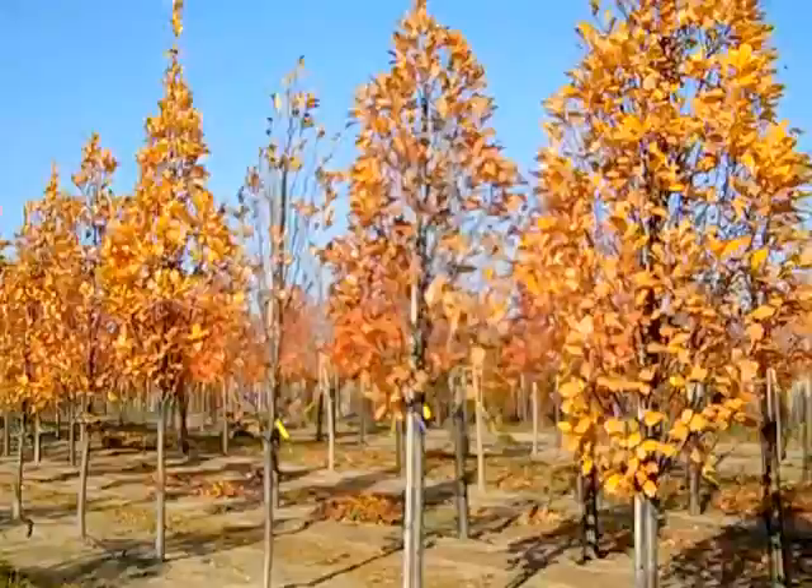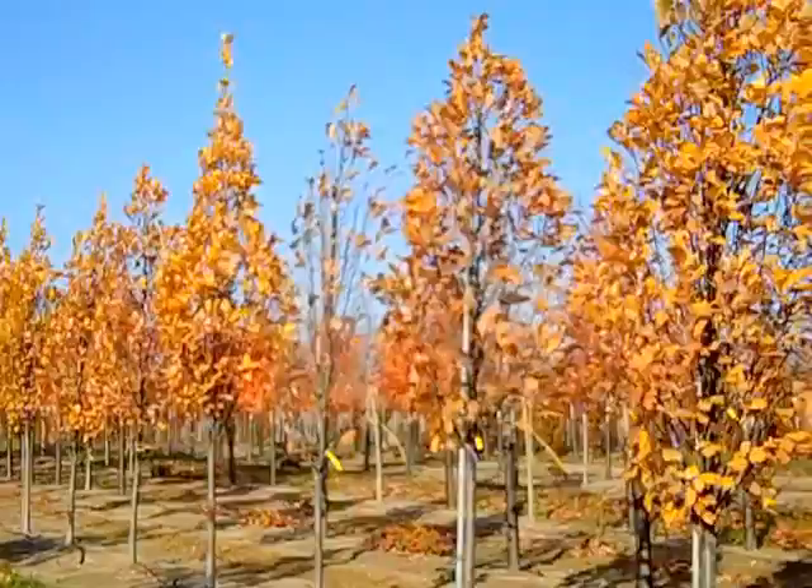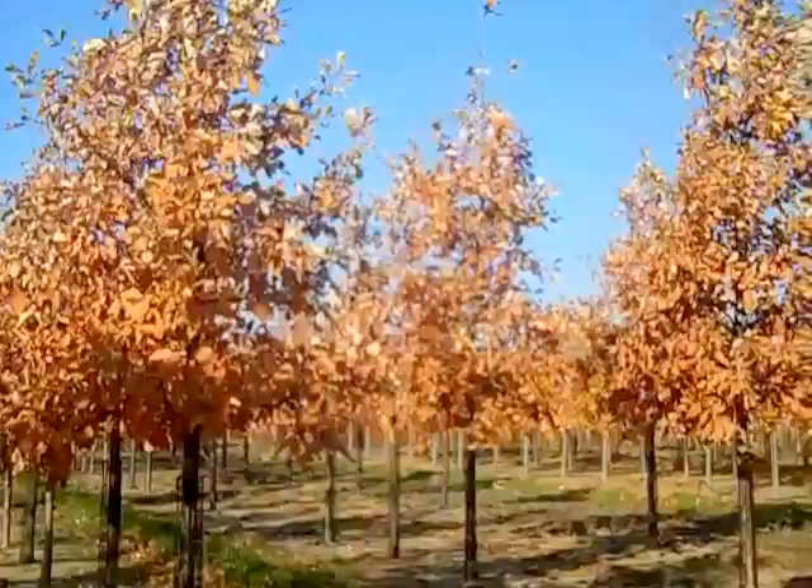Here we have Quercus Rover Regal Prince — another one of those upright columnar-formed trees. It has a rich green foliage and a great habit. This would make an awesome screen on a large property or a beautiful specimen. Regal Prince, two to three-inch.